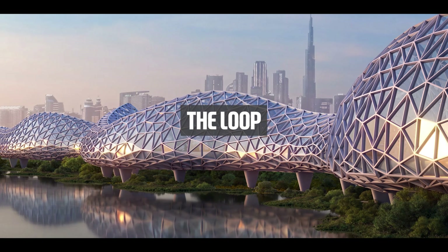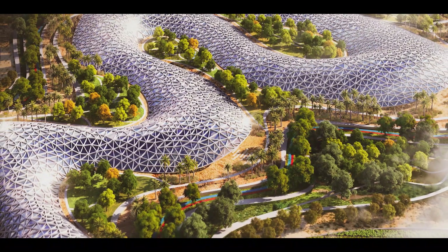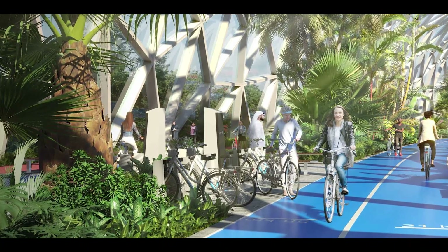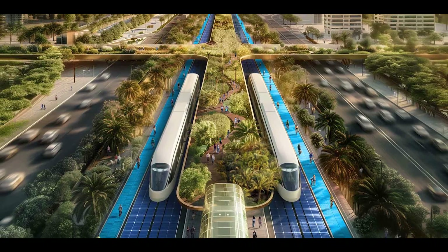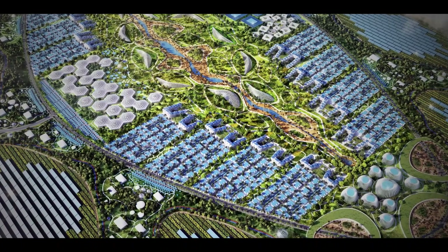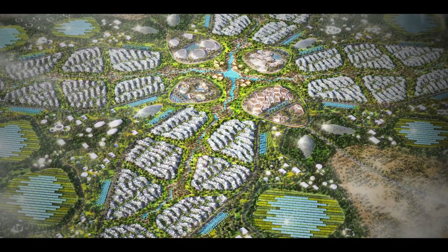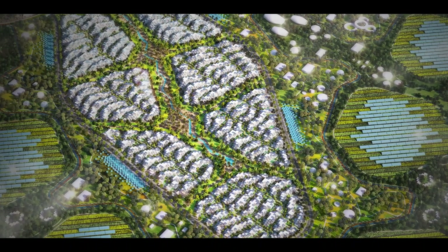Then there is The Loop — a 93km indoor cycling superhighway that will wind through the city, making cycling a viable year-round option designed to help residents go car-free. This superhighway would encourage a healthier lifestyle and reduce traffic congestion, making the city more liveable. Both projects, like the Green Spine, are still in the conceptual phase. However, URB's founder, Baharash Bagharian, is confident that turning these designs into reality is not as tough as it looks. According to him, the magic lies in seamlessly integrating existing technologies and materials in innovative ways to address multiple needs. The next step is to get public sector support to provide the necessary regulatory framework and infrastructure. Bagharian is optimistic as these projects align with Dubai's 2040 Urban Master Plan.